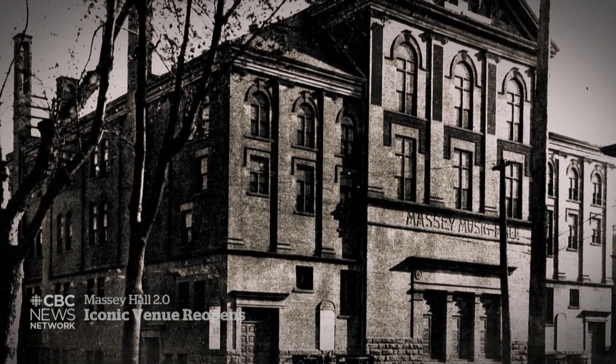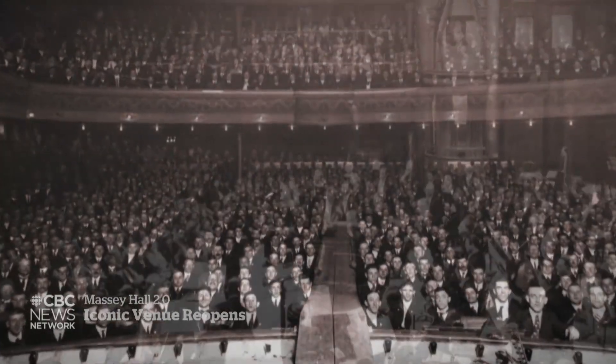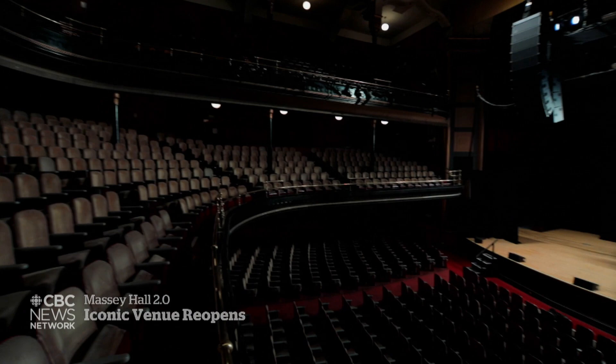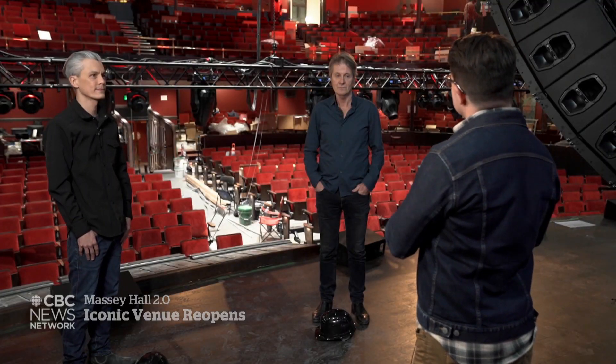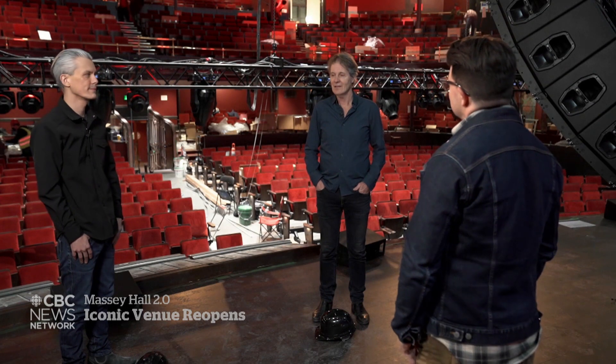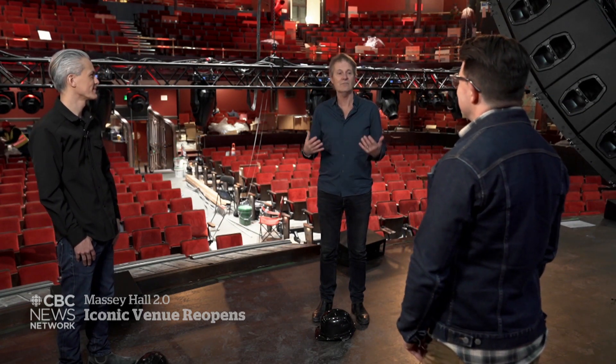Built in 1894 by Hart Massey as a gift to the city, many who have stepped into the world-renowned hall describe it as a warm, welcoming space. When asked what gives the place that special feeling, Cuddy explained: you sit here and you just feel very comfortable. It's like somebody's living room — not meant to impress, but meant to embrace. And you feel embraced when you come in here.